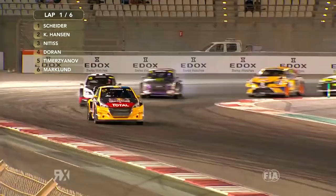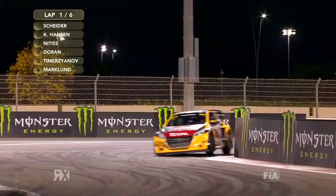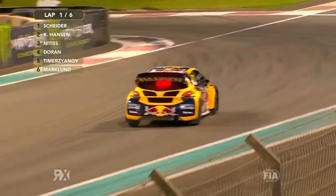Kevin Hansen leads. Where has that car parked? It's parked around the outside of Turn 1, so I think this race will continue. Smoke from the back of Schrader's car as well, so maybe damage to the bodywork.